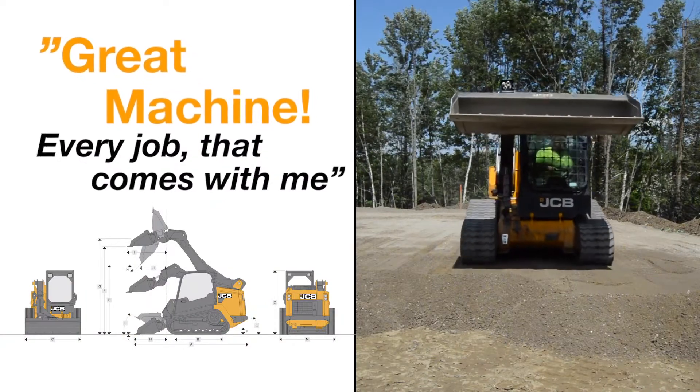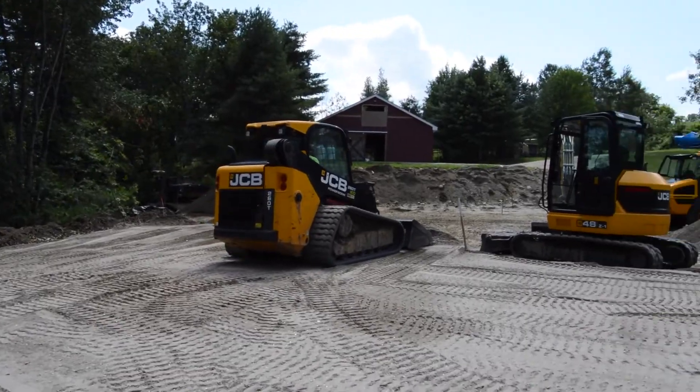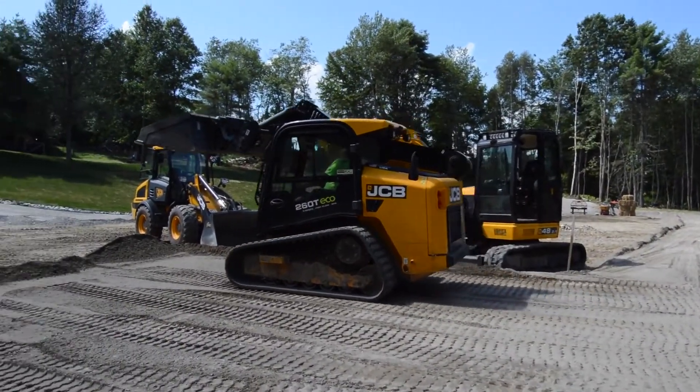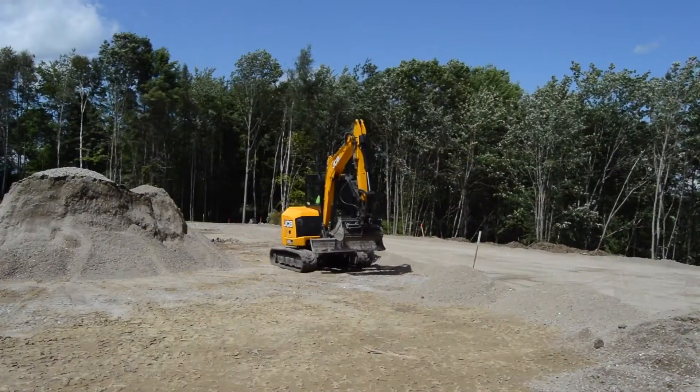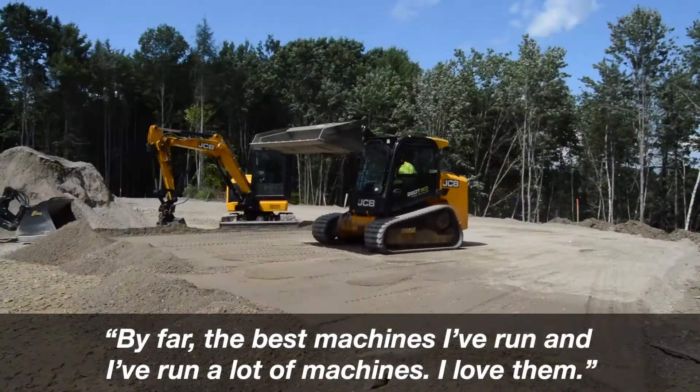Great machine. Every job that comes with me saves a lot of shoveling. They're incredibly safe — there's no climbing over attachments to get in and out. The visibility is amazing. By far the best machines I've run. I've run a lot of machines. I love them.